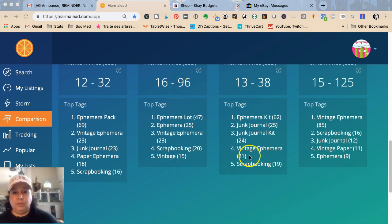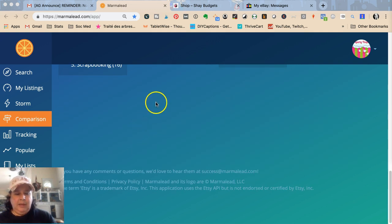Marmalead shows me all the tags too. We have 'ephemera,' 'junk journal,' 'junk journal kit' — that seems fun, I'm going to put that on my list. Junk journal kit — I love that. Scrapbooking, junk journal. So now I'm going to go over to search because 'ephemera pack' is my keyword.